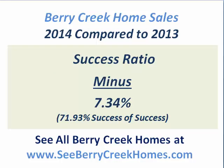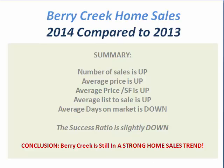The success ratio simply means of the homes that went on the market, how many actually went to closing. It actually decreased a little bit in 2014, but not enough to really be a concern. Over 70% is really pretty good, so 72% of homes that went on the market in 2014 actually went to closing — a slight decrease from last year, but not a concern.